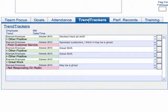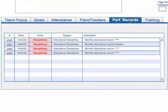Next we look at any trend trackers that have been provided to the employee. Then we look at any performance records and go over anything that needs to be gone over with those.